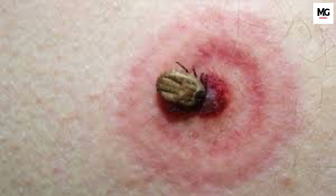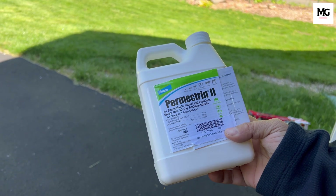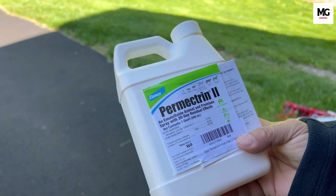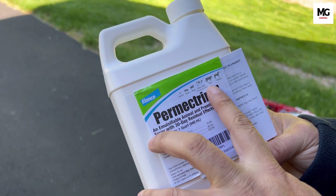If left untreated, it can lead to more severe health issues. There is a proper way of removing the tick, so please follow these steps. Now let's talk about the remedy — what we can use to get rid of ticks in your yard. That's where permethrin comes in, a powerful tool in the fight against ticks.